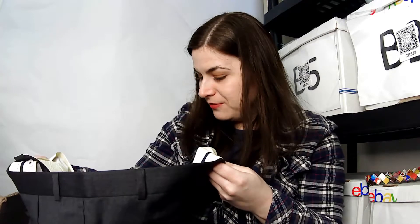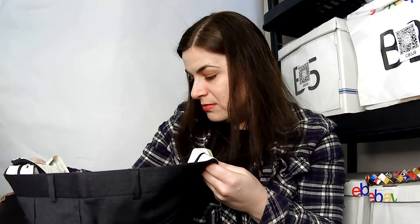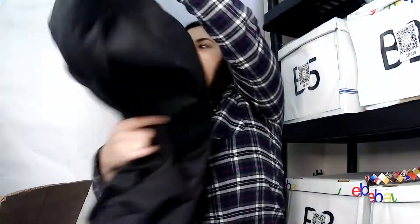This is a Lauren Ralph Lauren total comfort, size 40 by 32 pant. Definitely don't have to buy any more pant lots now!